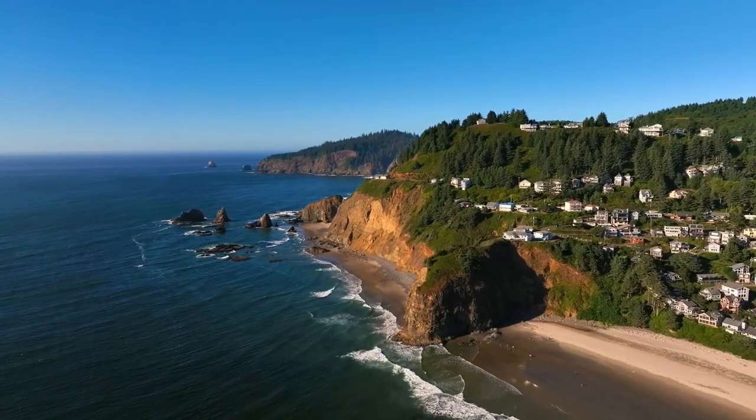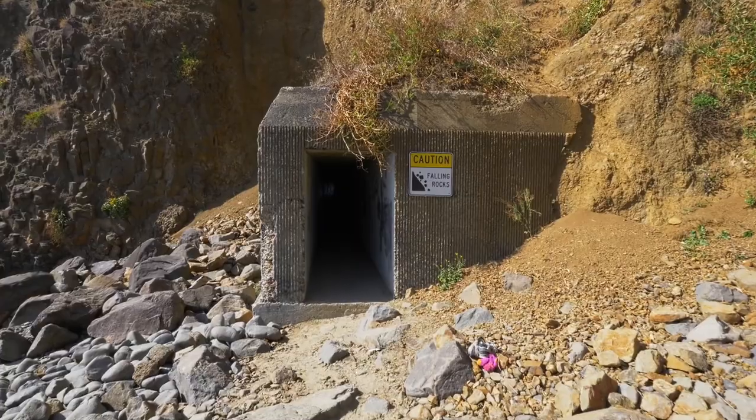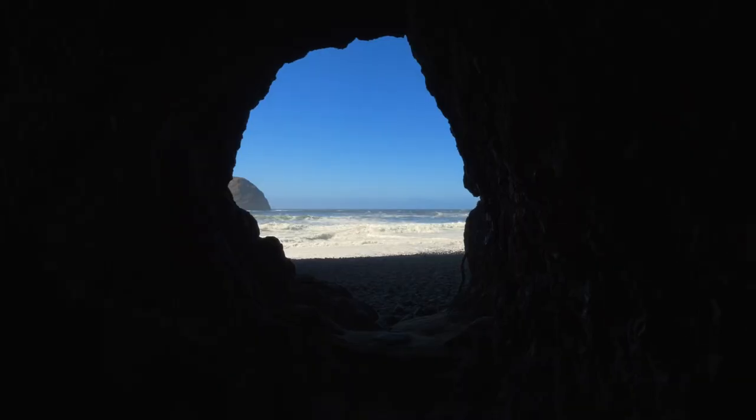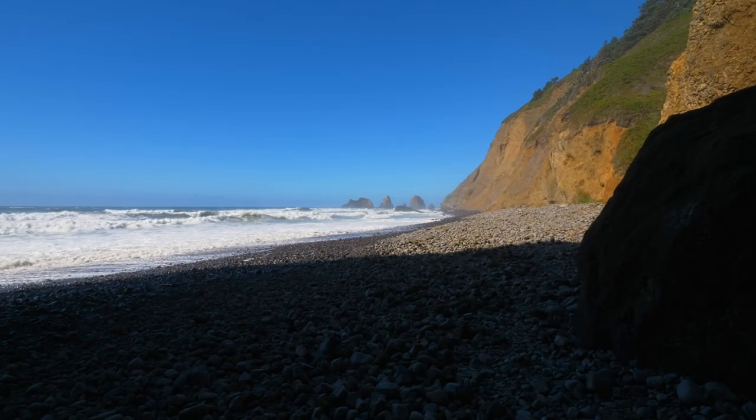Explore the legendary tunnel built into the steep hillside. The route leads to the secluded tunnel beach and other secret coves and unique rock formations accessible during low tide.